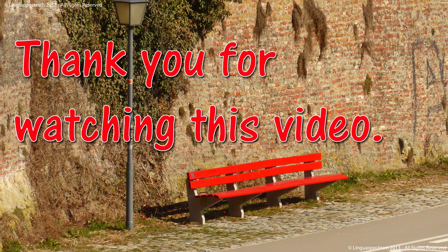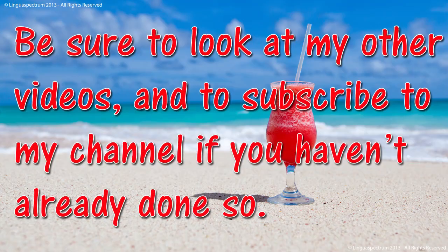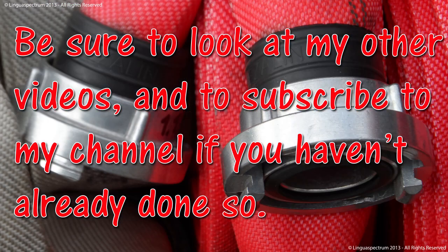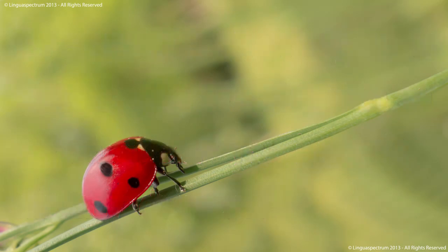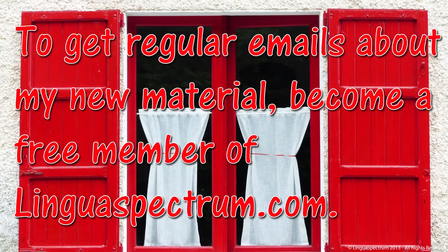Thank you for watching this video. I hope you had as much fun doing it as I had making it. Be sure to look at my other videos and to subscribe to my channel if you haven't already done so. To get regular emails about my new material, become a free member of Linguaspectrum.com.